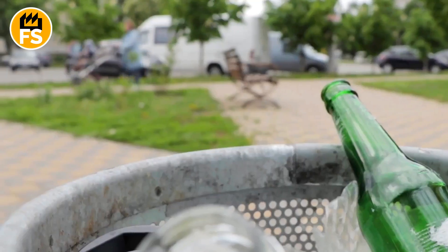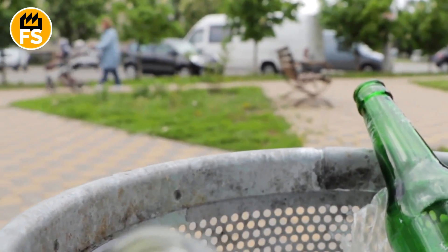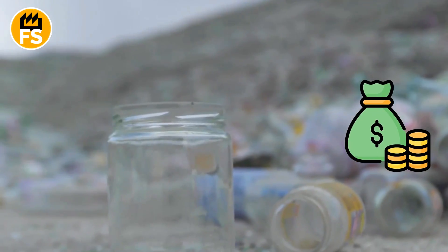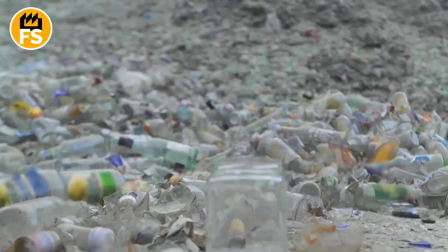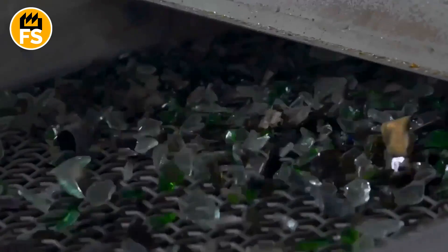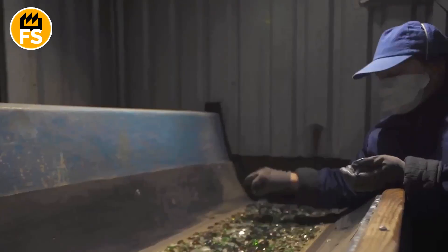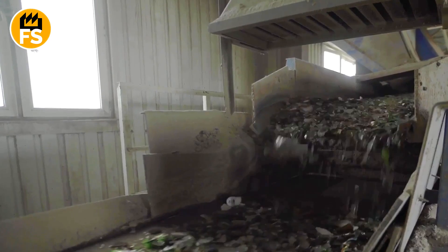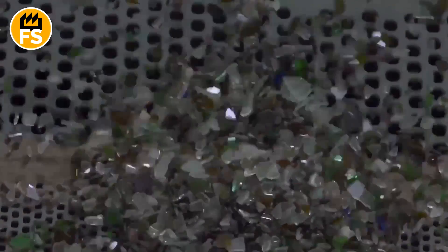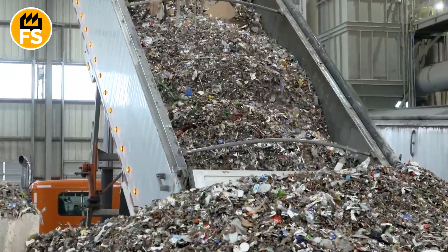Imagine if every glass bottle you throw away could become the key to saving the planet, and even earn you some extra cash. Did you know that over 130 million tons of glass are recycled worldwide each year? I recently visited one of the largest recycling plants to uncover the fascinating secrets of how ordinary glass takes an incredible journey from the trash bin to new possibilities, transforming our lives along the way.